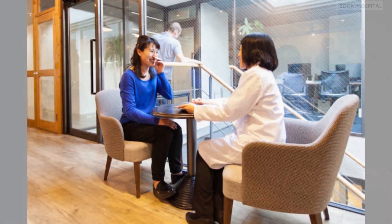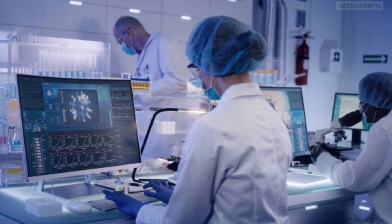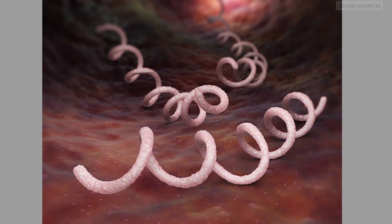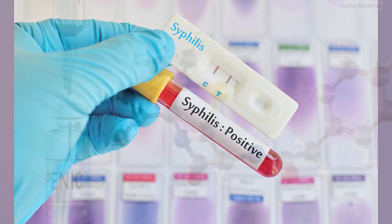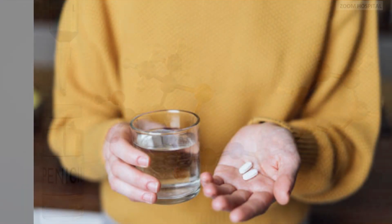Latent syphilis refers to a stage where the infection is dormant, with no visible symptoms. It is further categorized into early-latent, less than one year since infection, and late-latent, more than one year since infection. Benzathine penicillin G is the preferred treatment for latent syphilis, and the dosage and duration of treatment may vary depending on the duration of infection and the individual's medical history.